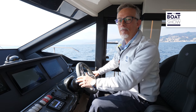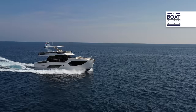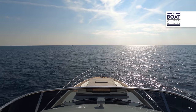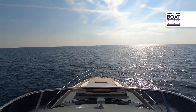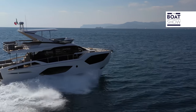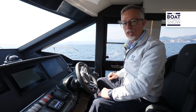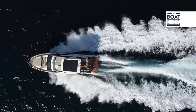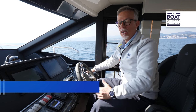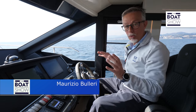We have all the conditions to go full throttle. I'm removing the auto-trim because I like to feel the bow a little lighter. We're navigating against the waves and against the wind. We reach 27.5 knots with about 30% of fuel. Consumption never exceeded nine liters per mile — certainly an excellent performance for a boat of this size and with this engine.